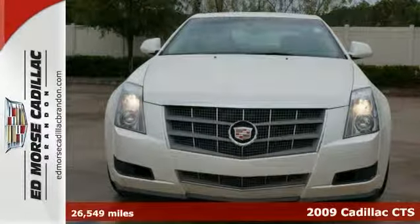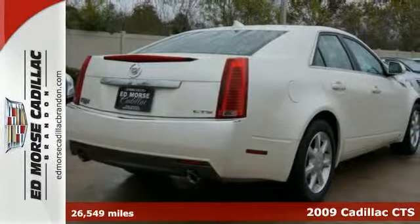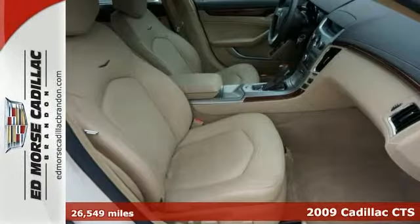You can't go wrong with this one. It's an amazing 2009 Cadillac CTS and it has a crash test safety rating of 4 out of 5 stars.